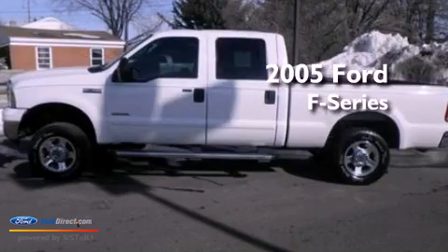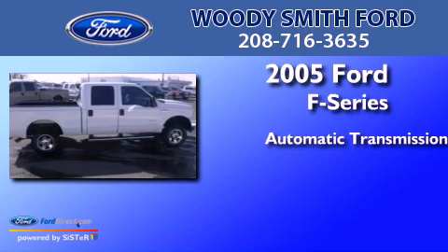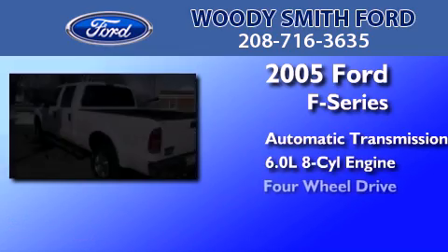This is a 2005 Ford F-Series. This truck has an automatic transmission, a 6.0-liter V8, and 4-wheel drive.